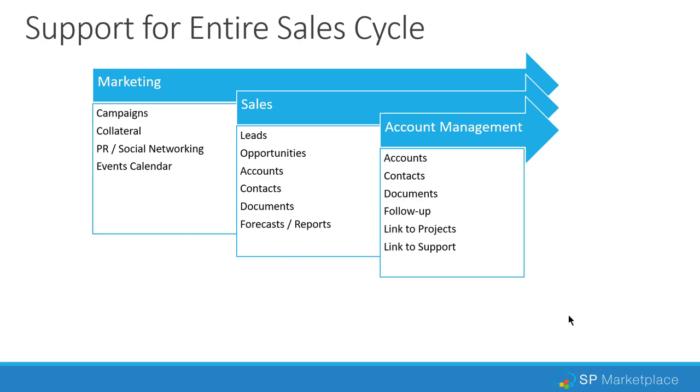You can look across all opportunities and do forecasts, reports, and dashboards. When an opportunity becomes a customer, it automatically moves to an account list where it can be managed as a customer — adding new contacts, putting in contracts or statements of work, with the ability to do automatic follow-ups. We can also link to our project module as well as our customer service module, so from one place you can see everything that's going on in an account.